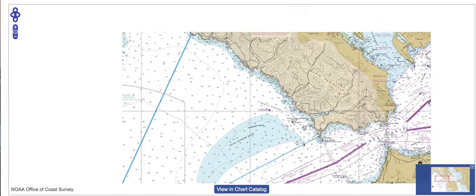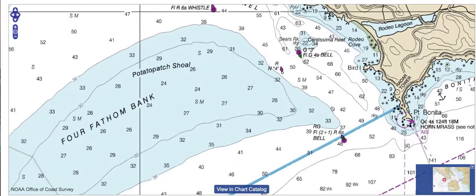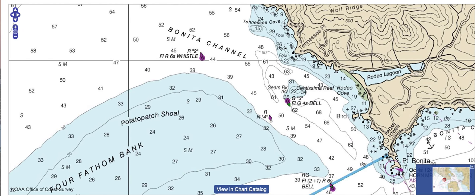So that's kind of the location-wise what you're looking for when you're going rock cod fishing, bottom fishing, and lingcod fishing.